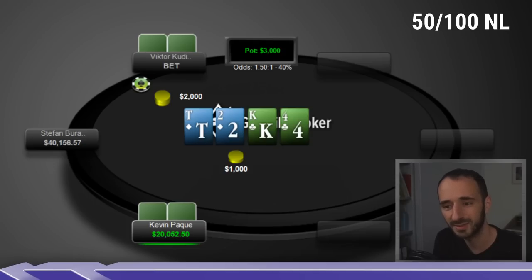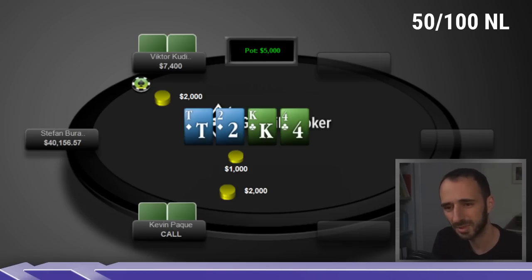Same goes for pair plus flush draw — at some sizing you reach an inflection point where Ten-Eight of clubs loses a lot of its EV calling. These bets are definitely a thing in theory. Very rare to see, very cool to see. Kevin calls, and guessing his range: some pair plus flush draws, top pairs, maybe some combo draws. Even so, the bet is so big that he probably has to fold some top pairs and mix in folds on middle pairs.